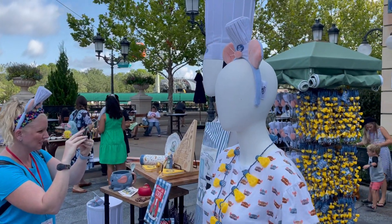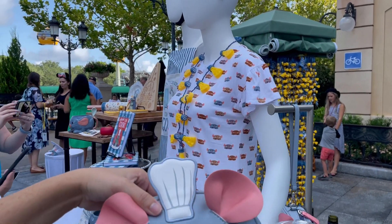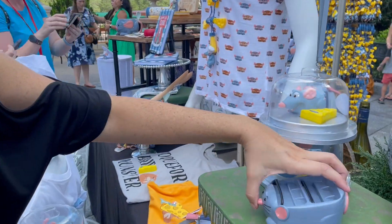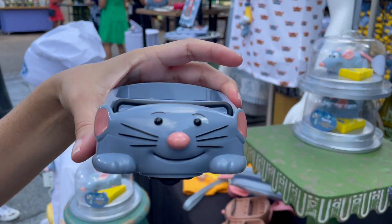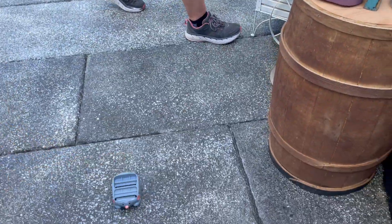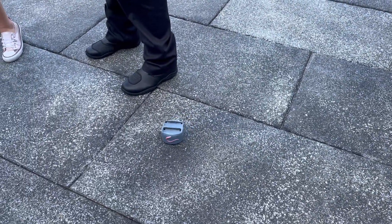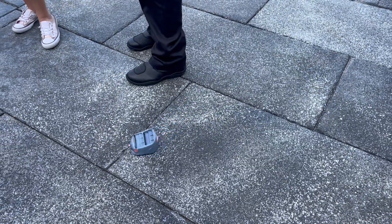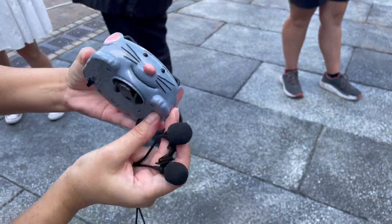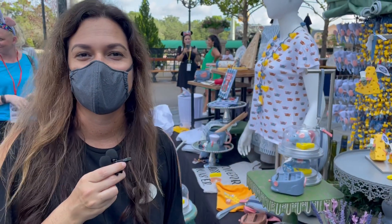A couple of my other favorite items are the headband featuring Remy's little nose and ears with his chef hat, and the clutch — such a cute favorite of mine. And then the attraction vehicle toy, which is very similar to the ride vehicle. You can hear the attraction music, and it has a bump-and-go feature so when it bumps into something it scurries off to the other side. And that's just the highlights of all the merchandise we have here at Remy's Ratatouille Adventure!